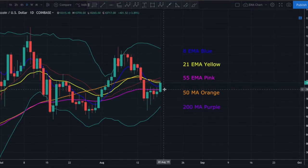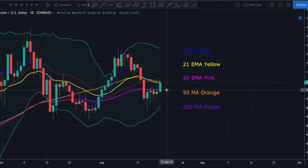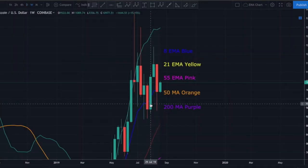We have broken above the 55 exponential, which was acting as daily resistance — that's a bullish sign. We did prevent the 8-day EMA from crossing below the 55 EMA — also bullish. What I'd like to see is the 8-day EMA crossing back above the 21 exponential. We're starting to see the daily Bollinger Bands beginning to bottleneck, and the 8, 21, and 55 day EMAs are starting to converge. If they do converge and the Bollinger Bands bottleneck, that would indicate a much larger move to come.